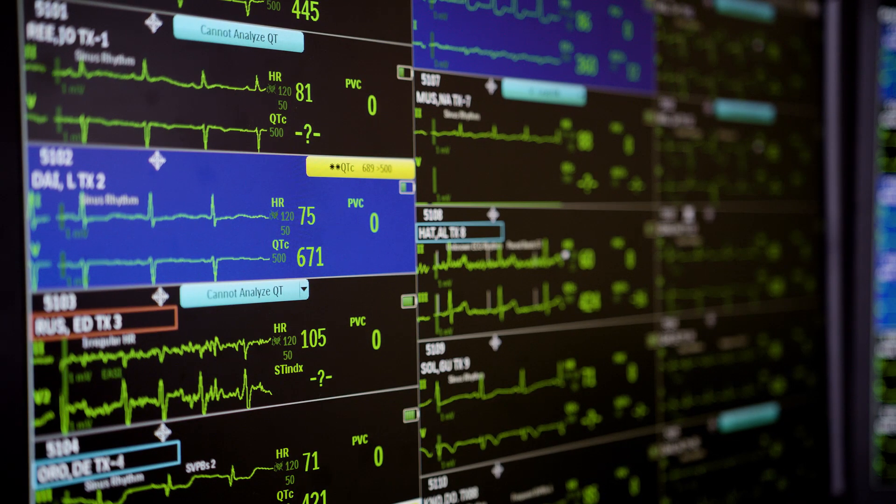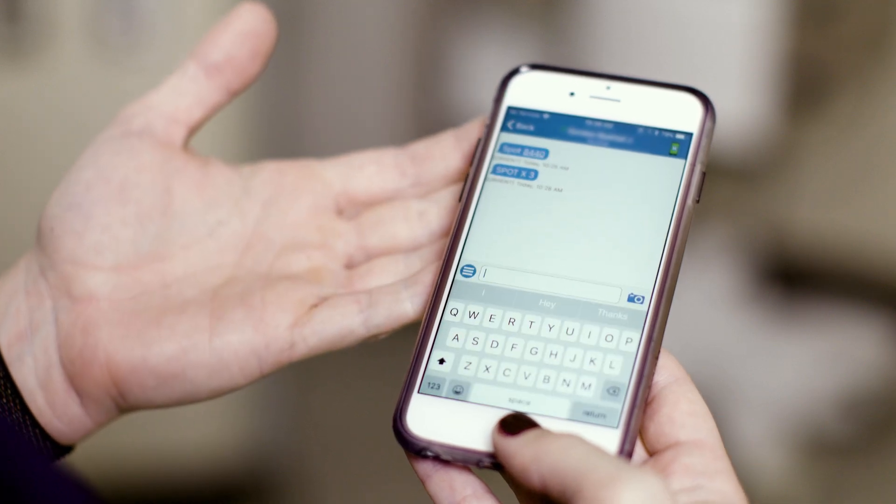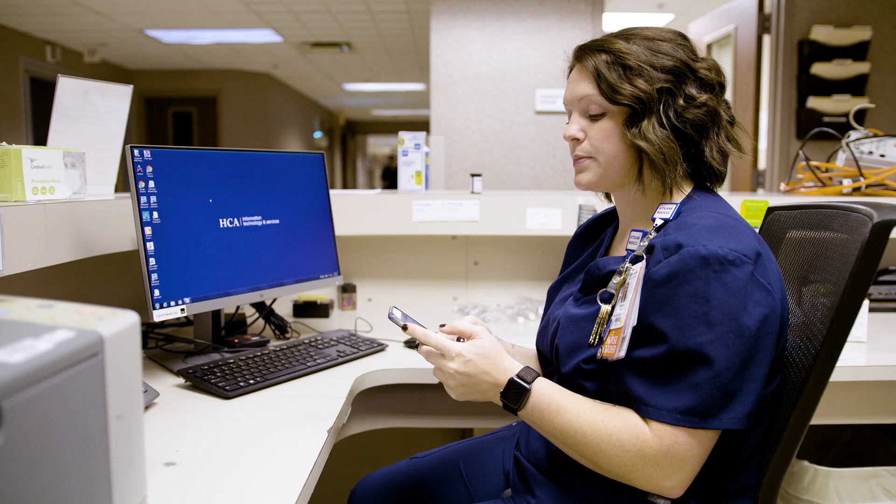The SPOT algorithm alerts, and it alerts here in the monitor room. Once the monitor room receives this alert, they transmit that data to the nurse. If their vital signs are trending a particular way, or worsening, then it sends us an alert to be on alert for them.